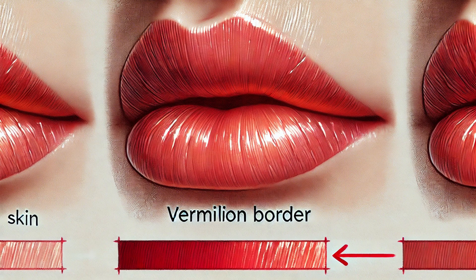Let's begin with the external structure of our lips. The lips are far more complex than they appear at first glance. The vermilion border is the distinct line that separates the red part of the lips from the surrounding skin. It's what gives our lips their unique, defined look. Without it, our lips would blend seamlessly into the rest of our face, losing much of their expressiveness and charm.